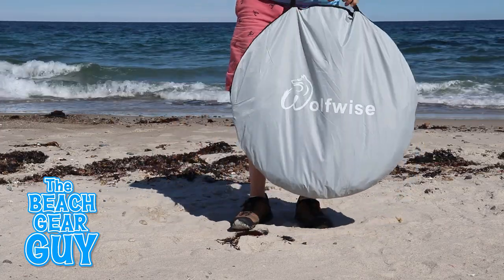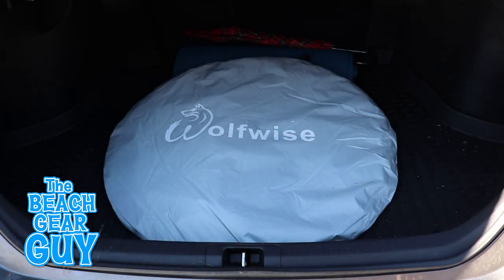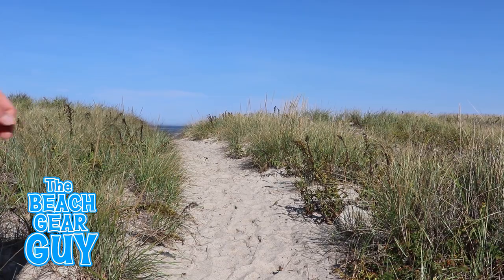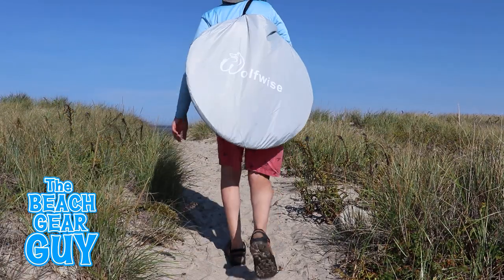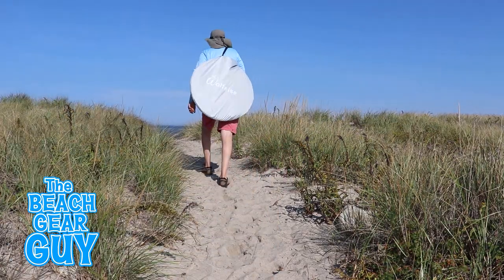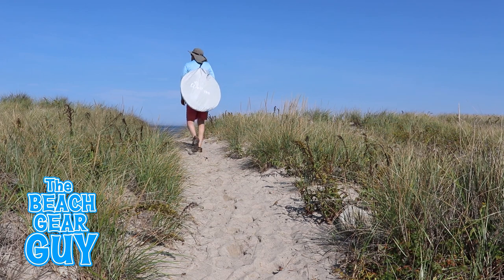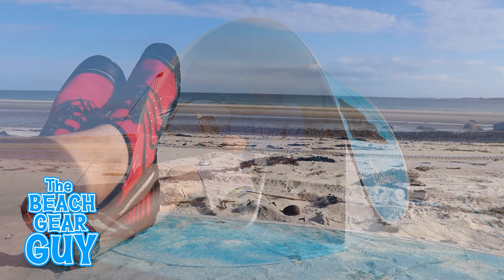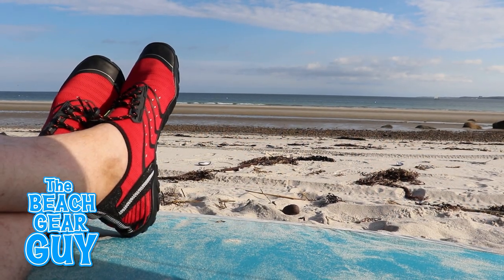The carrying bag is about 30 inches in diameter and the whole setup weighs about four and a half pounds when everything is packed in. It fits perfectly into the trunk of a Toyota Camry and in the back of my Jeep Wrangler too. What I really like about this Wolf Wise pop-up beach tent is that I can easily carry it to one of my favorite spots on the beach. Thank you so much for taking the time to watch my review video — I hope you take it easy at the beach.